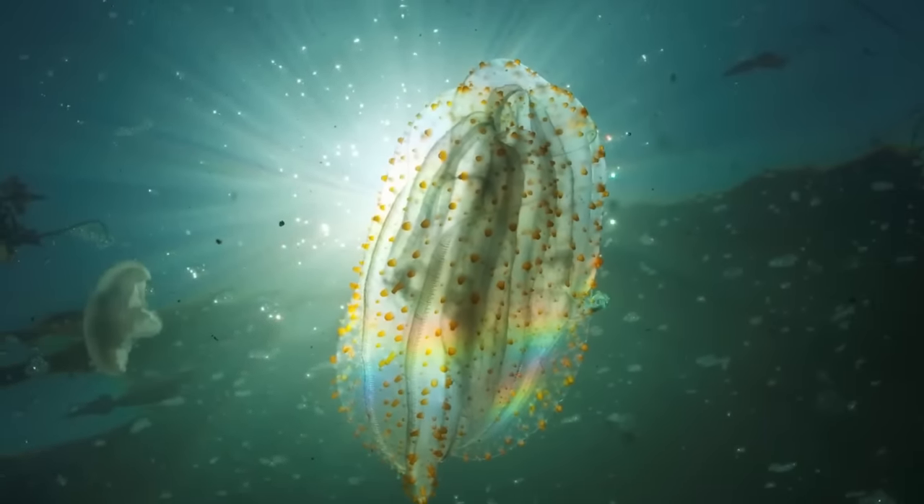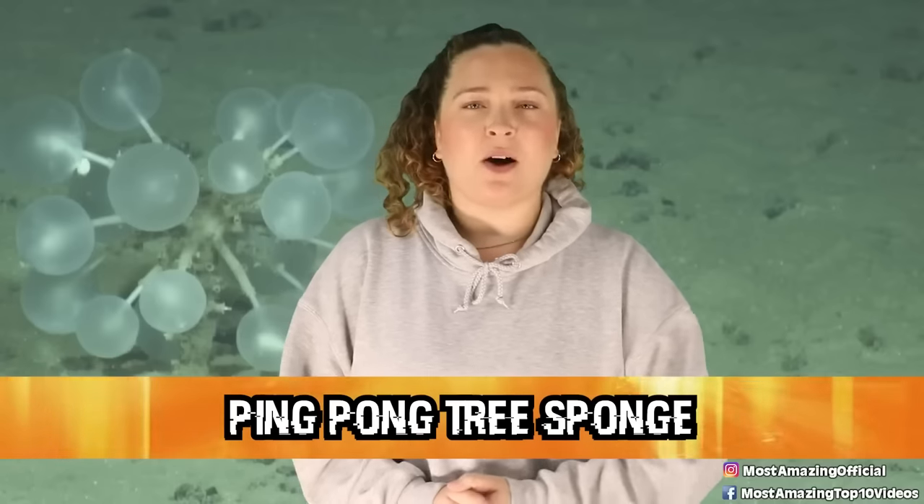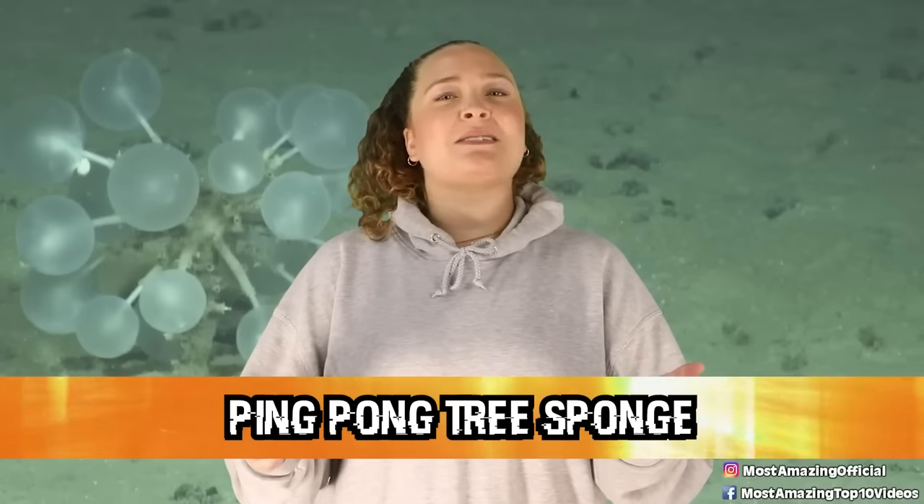Not that I'm planning on heading into the deep sea anytime soon. In terms of today's list, I'd say these guys are one of the less creepy creatures we've got going on. In our number 9 spot today, we have the Ping Pong Tree Sponge. Doesn't this name sound so cute and sweet, like something you'd want as a little pet? Well, think again.